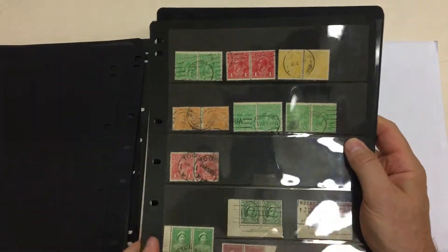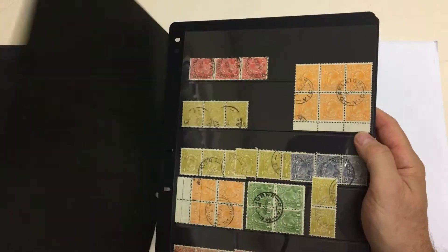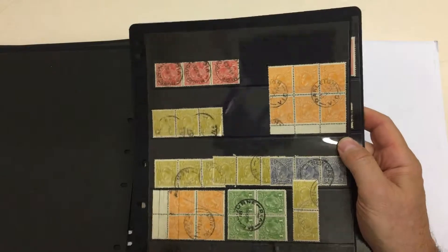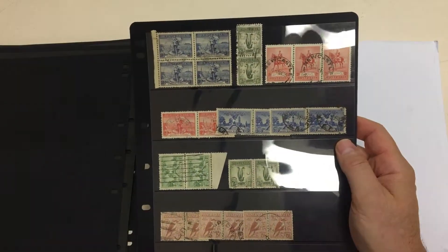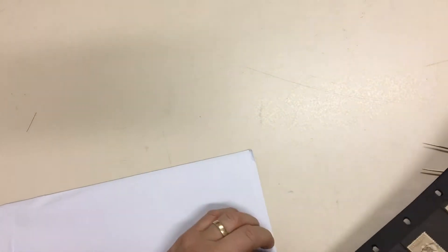A pair of four penny lemons, commercially used imprint pieces — they're very desirable in my view. I would much rather have a collection of this sort of material than the same sort of stuff mint, because that's just a matter of going out there with your checkbook. Whereas finding the used material, finding multiples, is very, very tough.